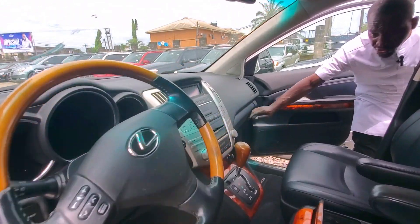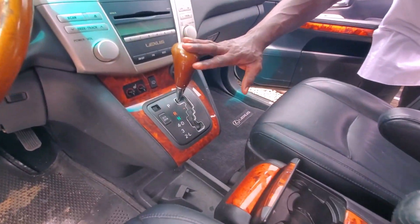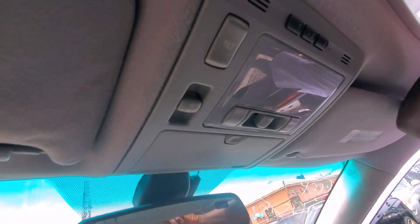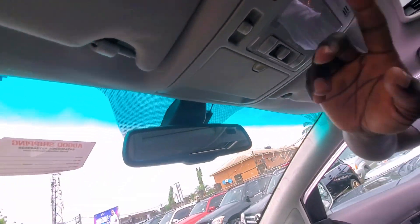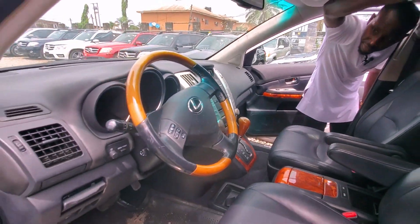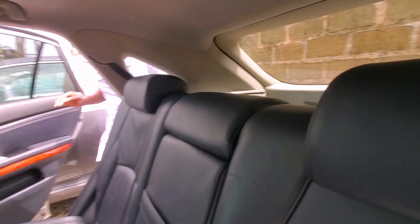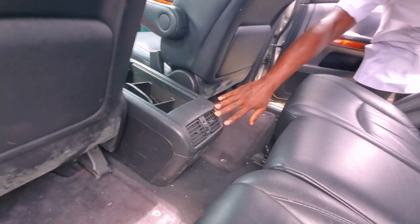This is the Lexus GS350 2006 model. Let me show you the interior — the gear, the key. It has a sunroof as you can see. These buttons are for the sunroof, and this one is for the interior light.